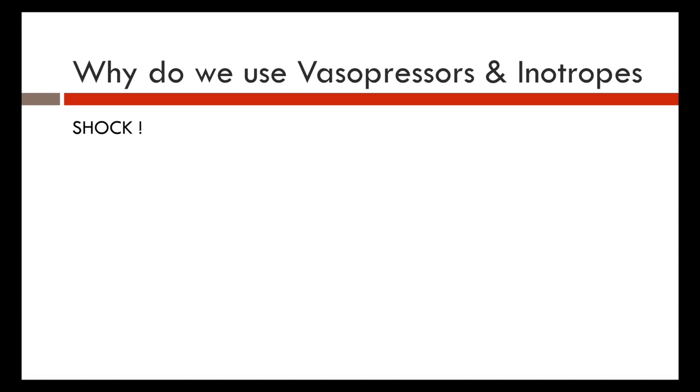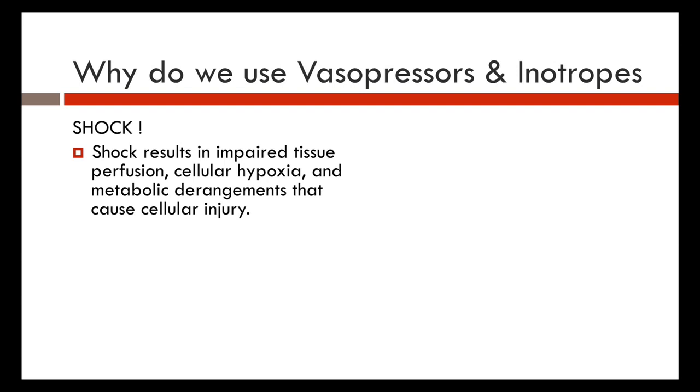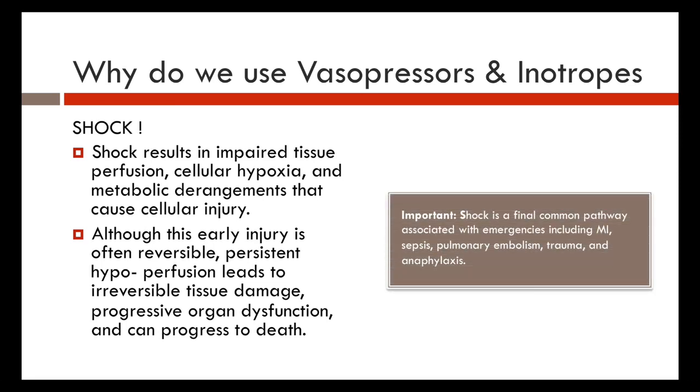We use vasopressors and inotropes because of shock. Shock is impaired tissue perfusion, cellular hypoxia, and metabolic derangement that causes cellular injury — inadequate tissue perfusion impairing cellular metabolism. Early injury is often reversible, but persistent hypoperfusion leads to irreversible tissue damage, progressing to end-organ dysfunction, cellular death, and ultimately biological and clinical death. Shock is the final common pathway associated with emergencies from MIs, sepsis, PEs, traumas, and anaphylaxis.